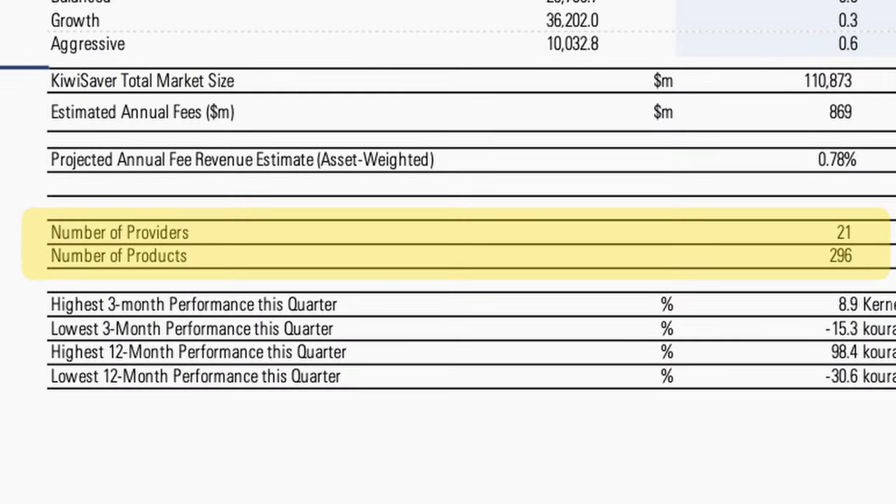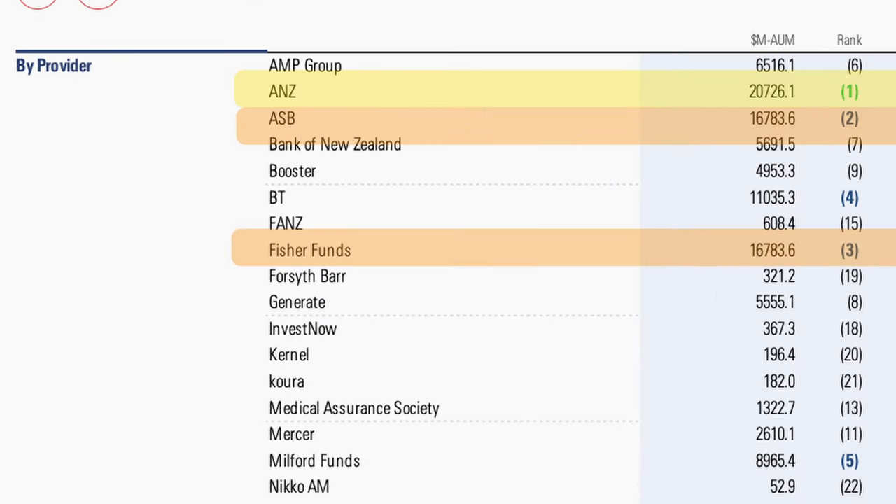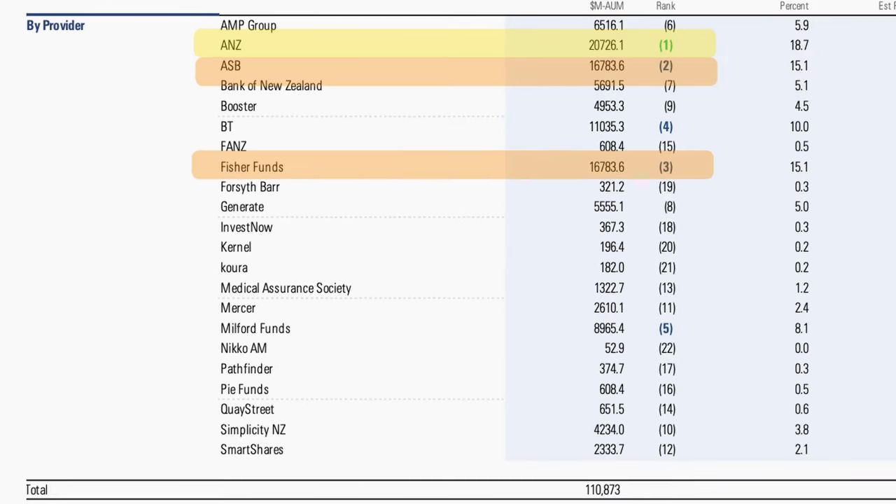There are currently 21 KiwiSaver providers and 296 funds to choose from. The largest remain unchanged: ANZ is the biggest with over $20 billion under management — roughly $1 in every $5 in KiwiSaver. ASB and Fisher Funds are tied for second, each managing over $16 billion with market shares exceeding 15%. Other popular options include Westpac at fourth, Milford Asset Management at fifth, Generate eighth, Booster ninth, and Simplicity tenth.